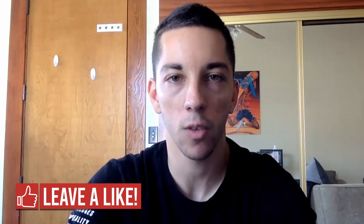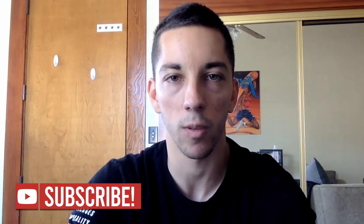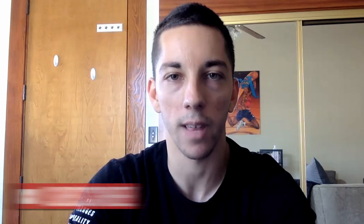As always, if you enjoyed the video, make sure to leave a like, leave a comment telling me what you think of JT Thor, and make sure to subscribe. Take care, and I'll see you guys next time.